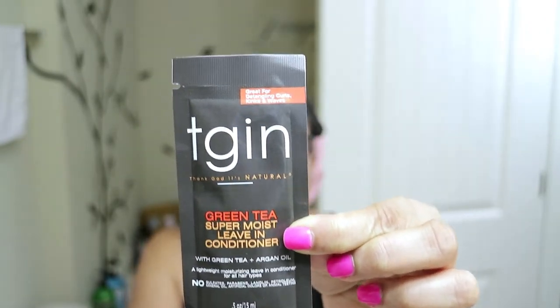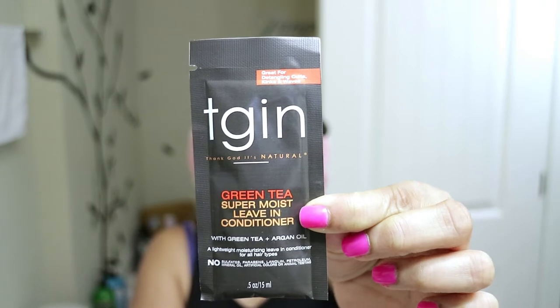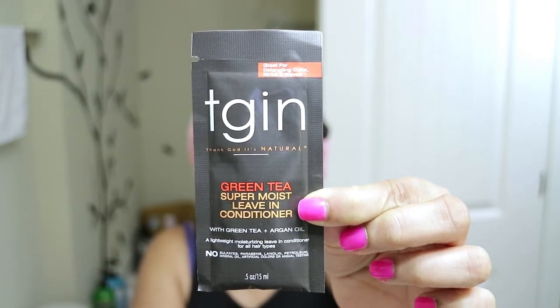And the last product I received is the Green Tea Super Moist Leave-In Conditioner with Green Tea and Argan Oil. This is a lightweight moisturizing leave-in conditioner for all hair types, which is great for detangling curls, kinks, and waves. I'm super excited to try these products, especially the shampoo, conditioner, and this moisturizing buttercream, as this will be my first time sharing my thoughts and opinions on them. Let's get started.